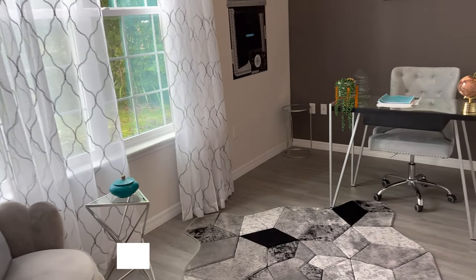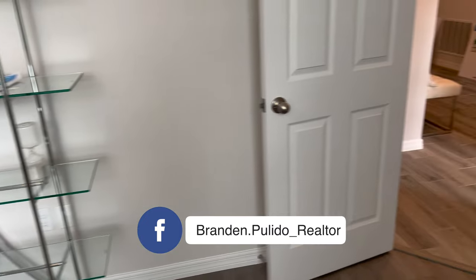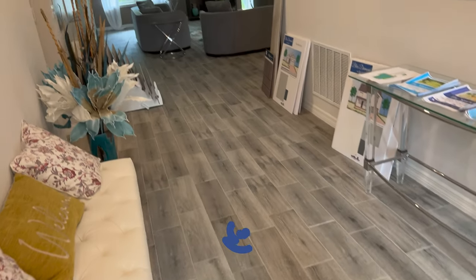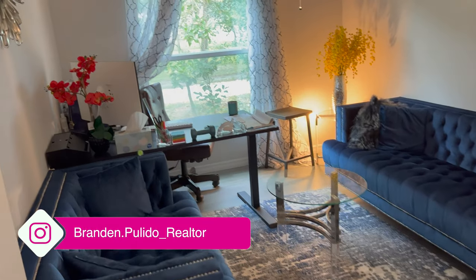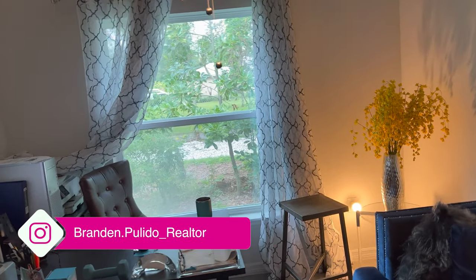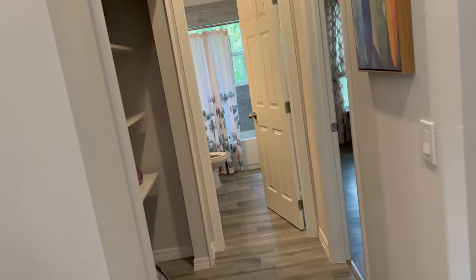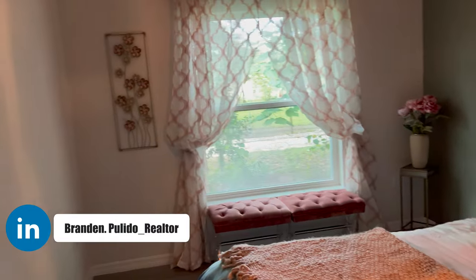This first bedroom is converted as a little office space. I want to give some preface: all of the flooring is already upgraded, so it would not come like this — it's just a popular thing that buyers tend to do. Bedroom number two gives you a good feel for the actual space. Coming through here, you'll find the conjoined bathroom, a little storage space, and on the right will be another bedroom.